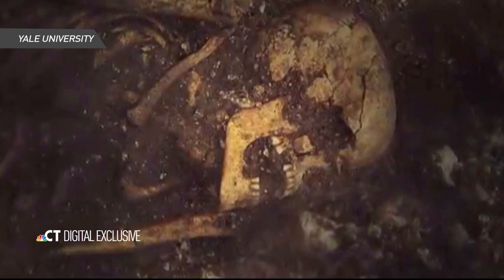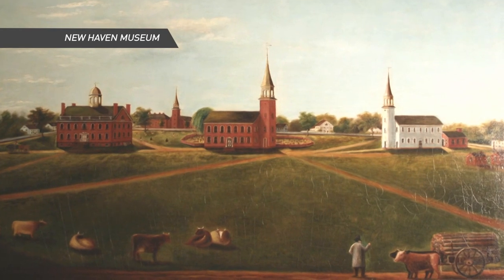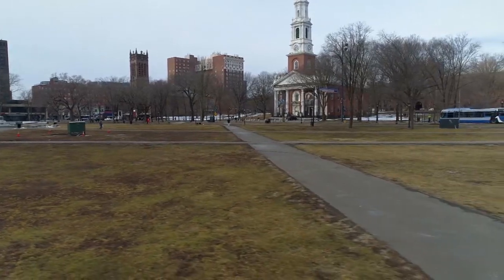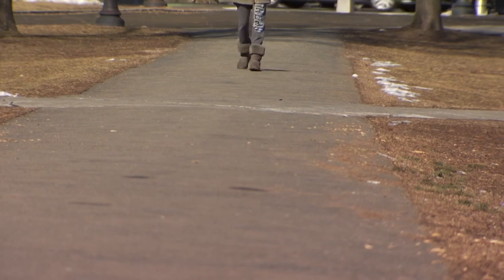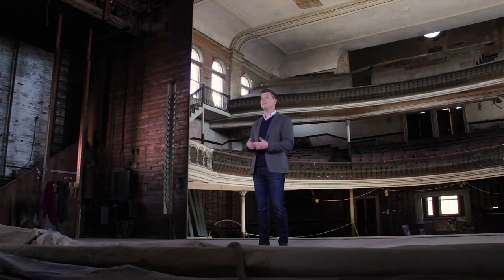This green was once a cemetery, the final resting place for thousands and thousands of people. I think that kind of weirds me out a little. In the early 1800s, all of the headstones were removed from the green, but the bodies were not. Since then, layers of soil were added over the remains buried underfoot. I understand if you didn't know about the green's history — now you do.